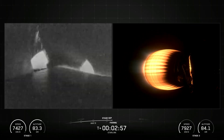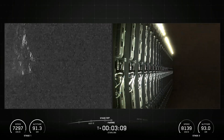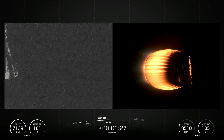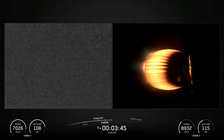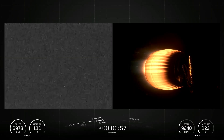SpaceX Falcon 9 is a reusable two-stage rocket designed and manufactured by SpaceX for the reliable and safe transport of people and payloads into Earth orbit and beyond. Falcon 9 is the world's first orbital-class reusable rocket. Reusability allows SpaceX to refly the most expensive parts of the rocket, which in turn drives down the cost of access to space.